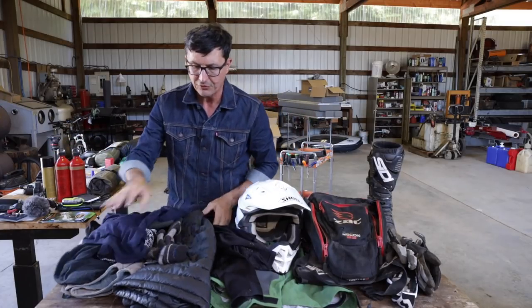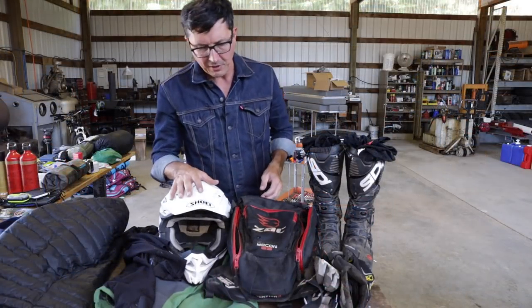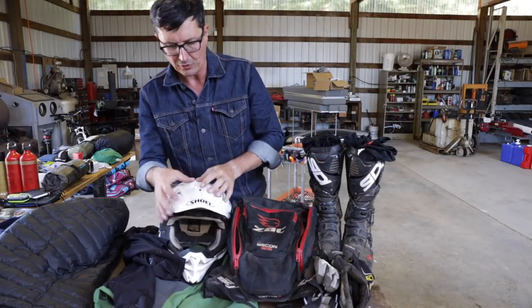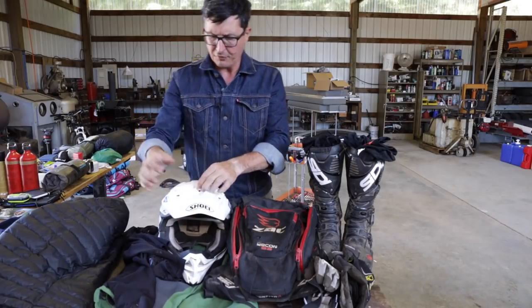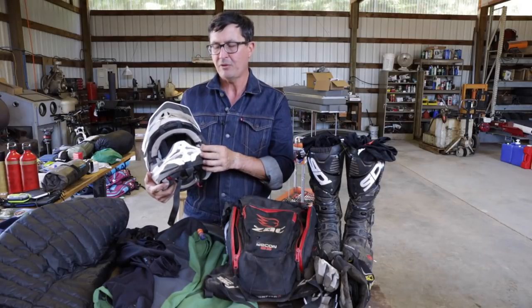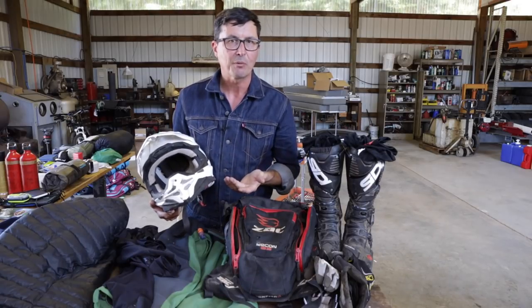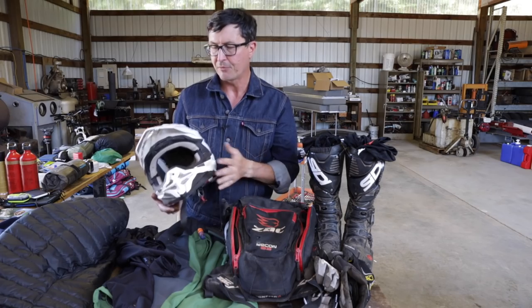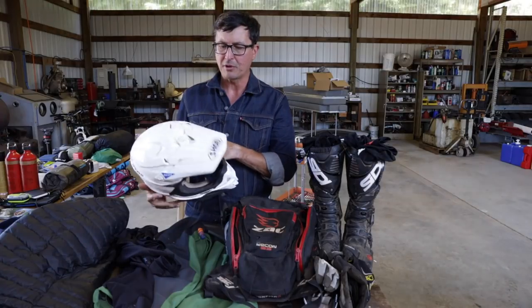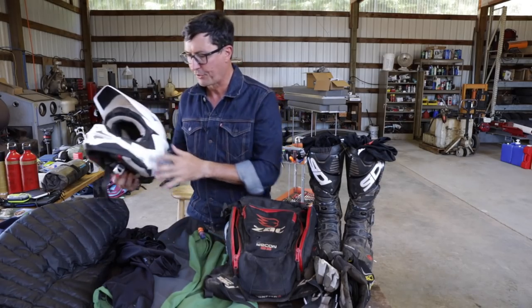That's all I'm taking for clothing. For riding gear — I'm going to be in it for five days, just like on a fire, you're in the same clothes. Starting from the top down: helmet. I typically ride with full-face mountain bike helmets because I like how they breathe and they're lighter — we ride slow technical stuff. But I'm going to take a proper DOT-approved full-face helmet because of the speeds. We're going to be more road riding, so there's more protection.